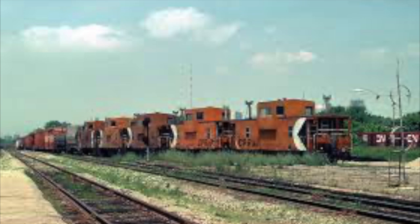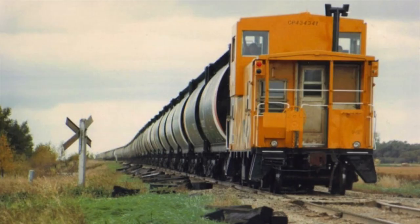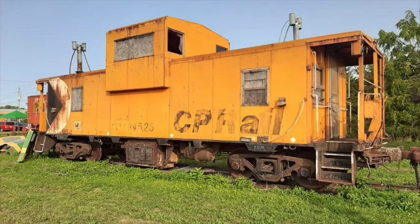The Wide Vision Caboose was built — at least these ones — by CP's Angus shops in Montreal between 1972 and 1981. In Canada, we often refer to a caboose as a van, so hence the nickname they acquired of the Angus van.